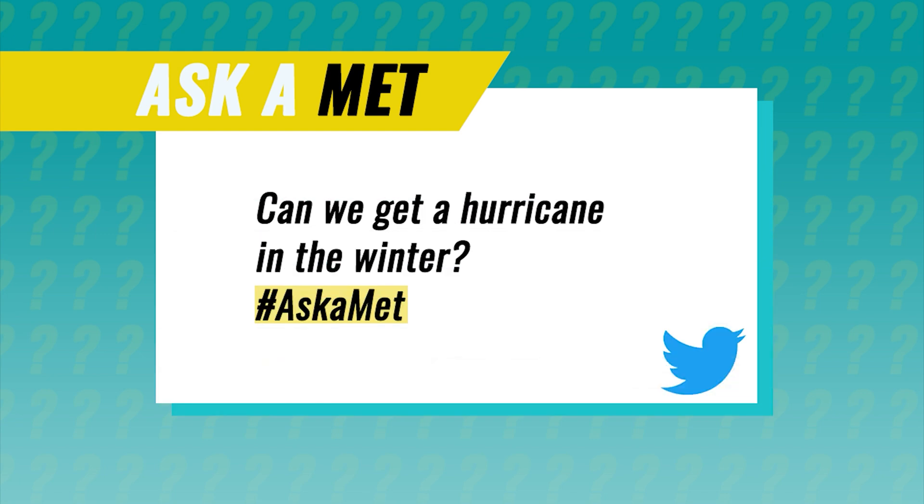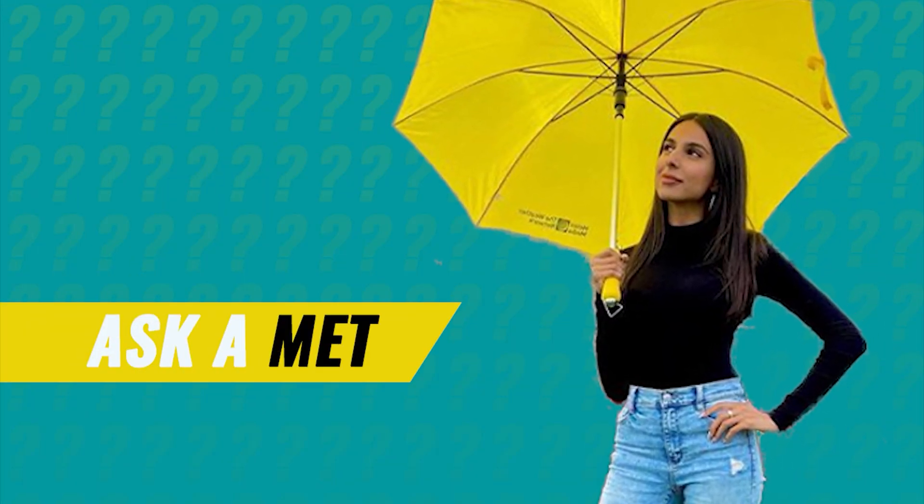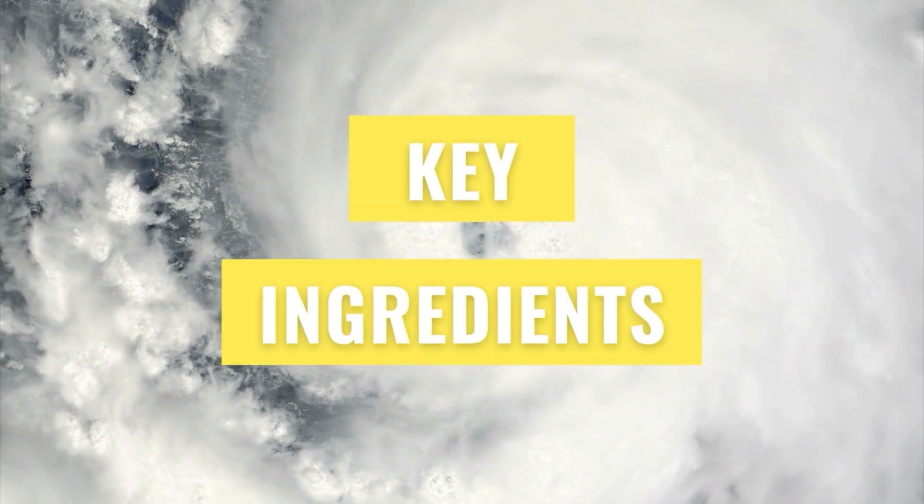Atlantic hurricane season officially runs from June to November. But can we get a hurricane in the winter? Let's start with how hurricanes develop — they need a few key ingredients.